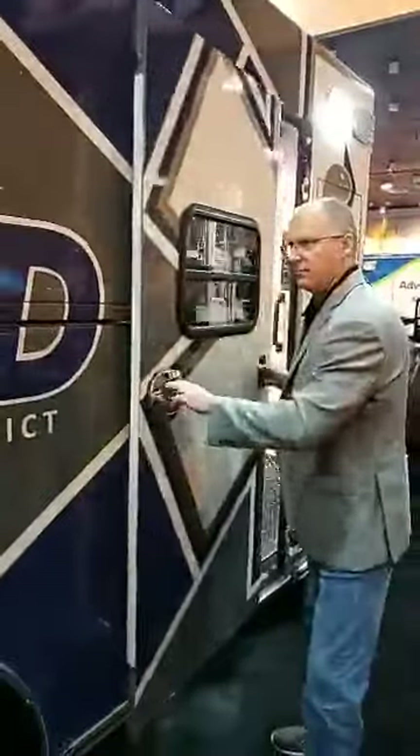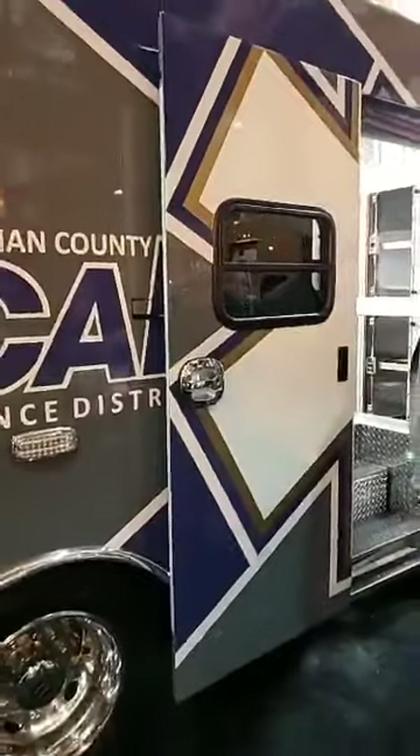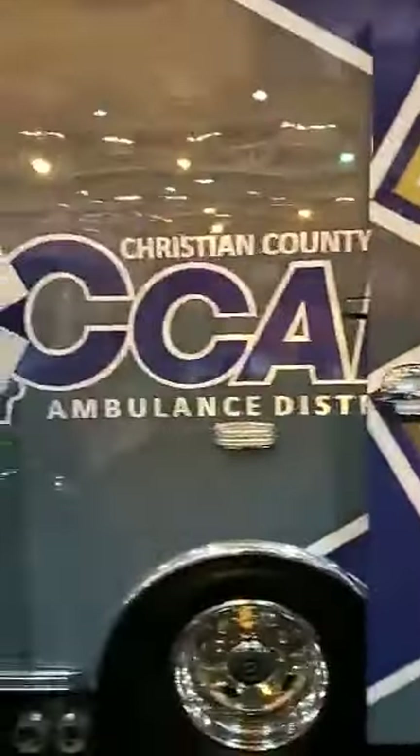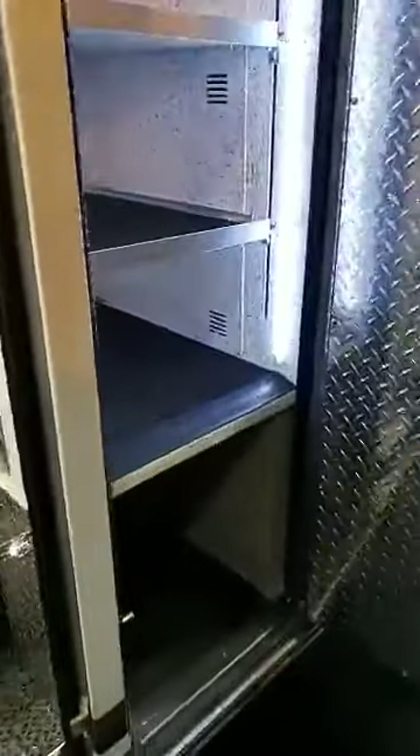One of the large selling features for Christian County with the Braun is the EasyGlide sliding door on the side — a standard Braun feature on all models. And then a nice large inside-outside OSS number 5 ALS cabinet on the side here as well.